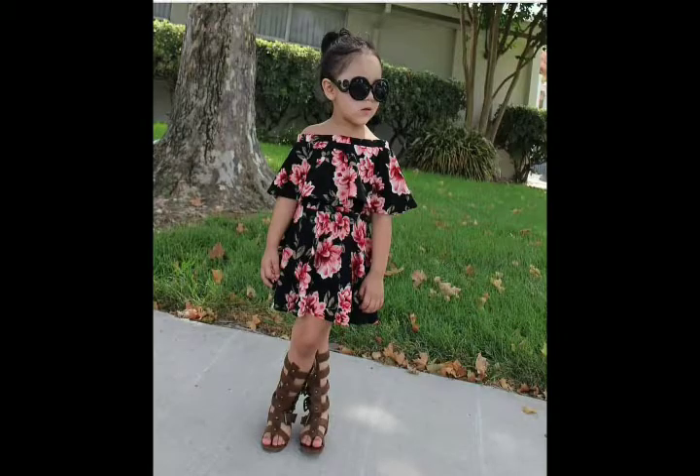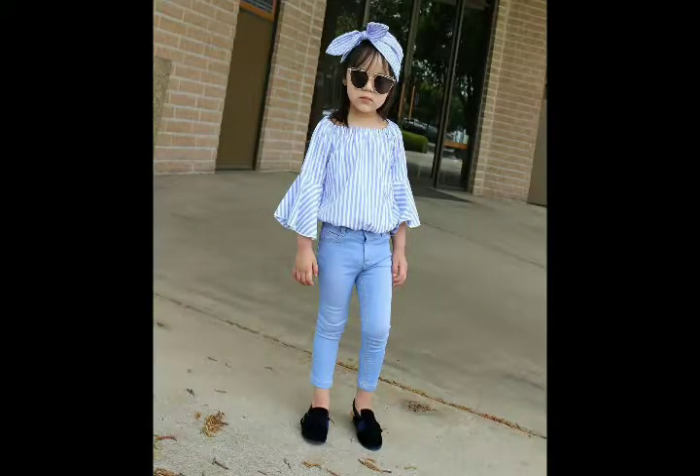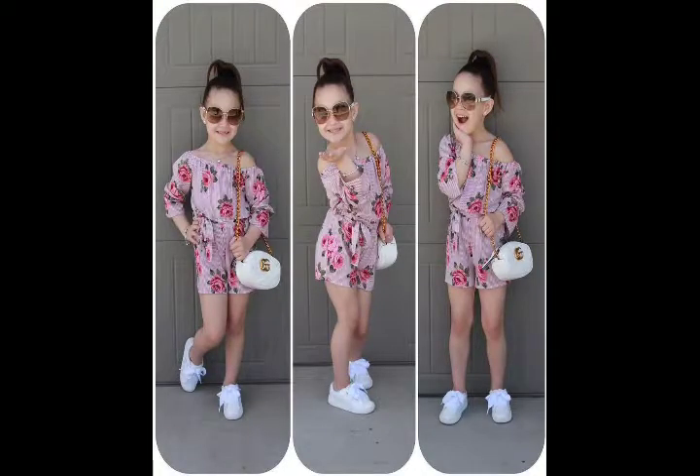Assalamualaikum friends, welcome back to my channel Everyday Fashion. Today I am going to take a video of Indo-Western dresses for kids. This is a small girl with Indo-Western dresses. There are very different and unique patterns.